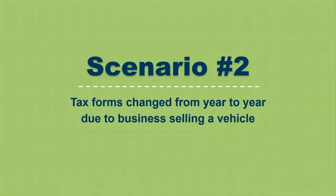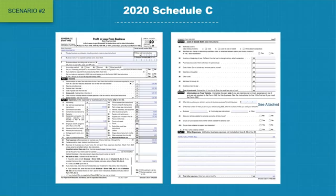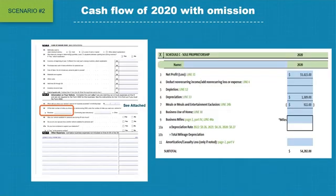Moving on to scenario number 2, involving a case where the tax forms look different from one year to the next due to the business selling a work vehicle. Looking at the 2020 Schedule C, page 2, line 44A is blank. So the underwriter did not include vehicle mileage depreciation during cash flowing — but did the underwriter miss something? Yes.